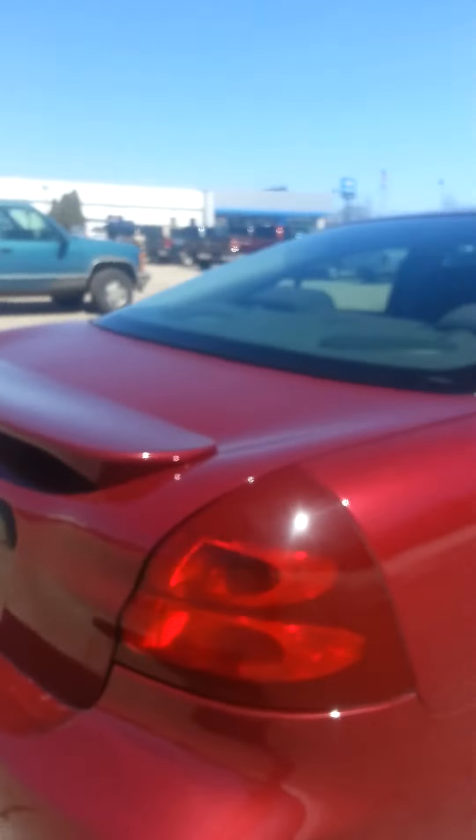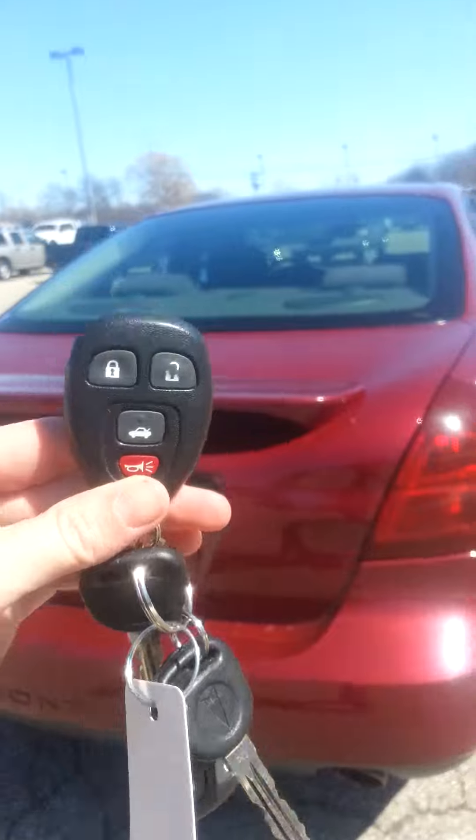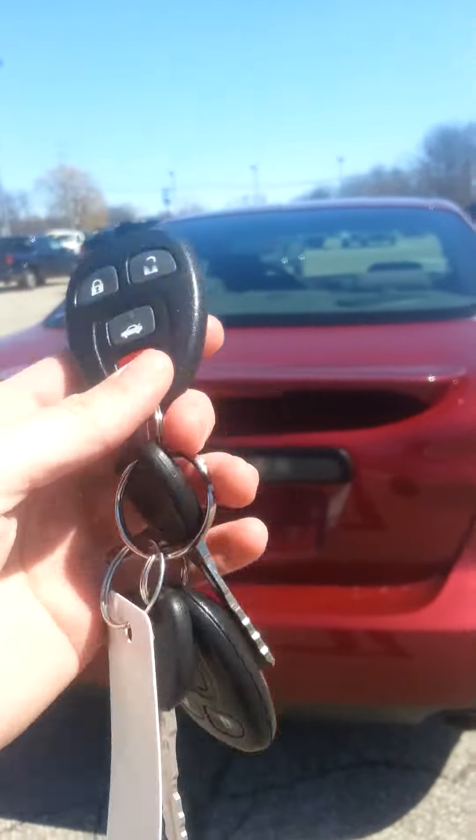There's a couple spots that I noticed here. This comes with two remote keyless entries — go ahead and see your key fobs here. Pop open your trunk. Nice spacious trunk.